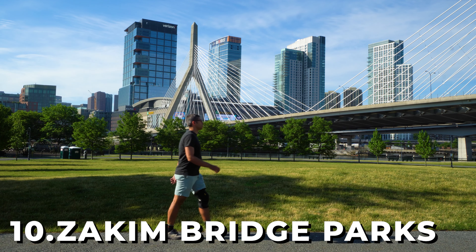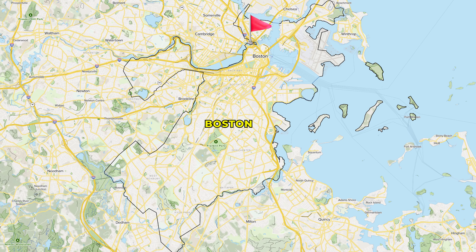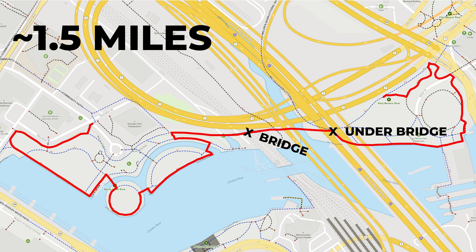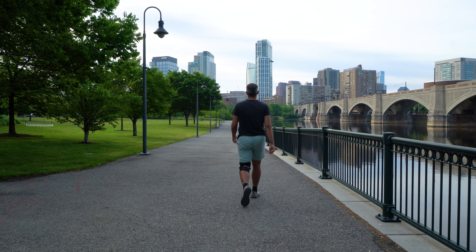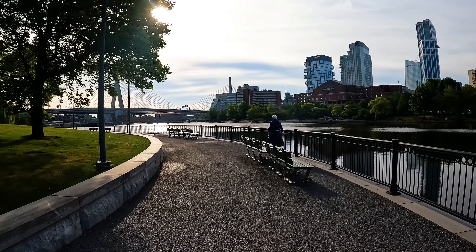We're starting off at number 10 with the Zakem Bridge Parks. Located near the West End and Charlestown neighborhoods of Boston, the walk through North Point and Paul Revere Parks follows a 1.5 mile long loop trail with the difficulty designation of a walk in the woods, which is the exact same difficulty of every trail on this list. This was my very first time visiting these trails, and I quite liked the interesting view that it gave you.